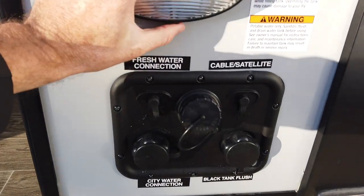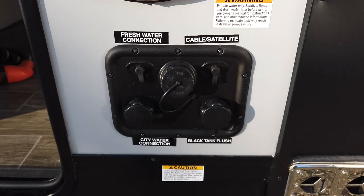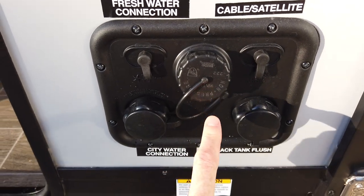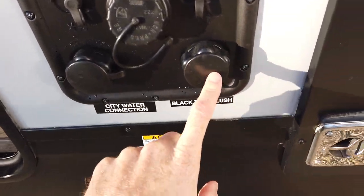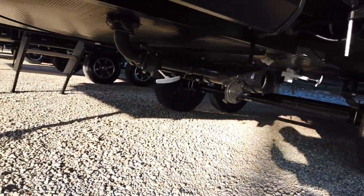The water hookup and cable hookup section has a light to help you see what you're doing when arriving at a campground late at night. There's coaxial cable, satellite cable, water fill, and city water connection — if your campsite has water, you just hook it right in. There's also a black tank flush to clean out your toilet tank, and the dump valves are underneath.